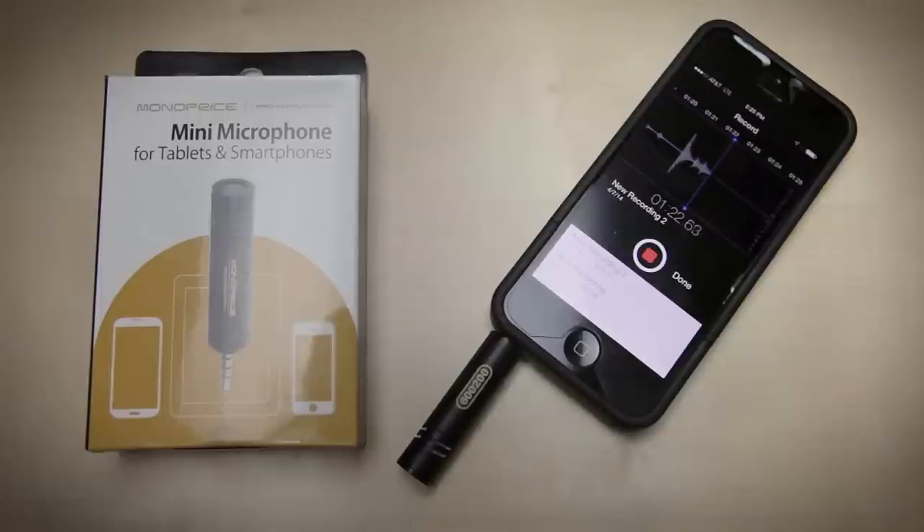It's perfect for recording interviews, lectures, and other material where you need good audio on the go. This microphone is designed for use with Apple iOS devices, but it also works with Android smartphones and tablets that utilize a TRRS jack wired to the CTIA standard.